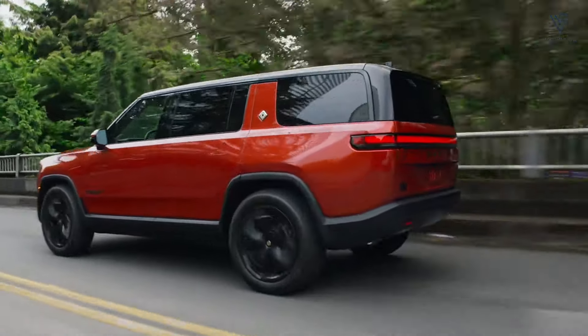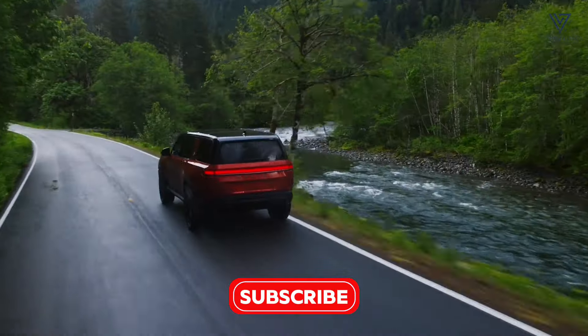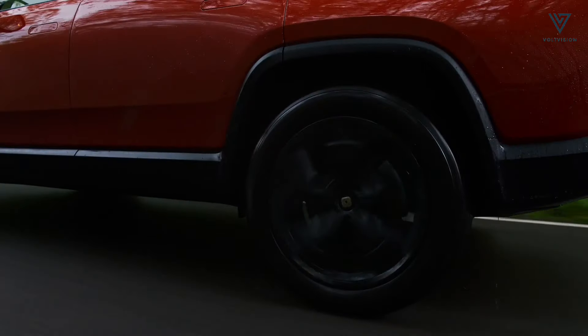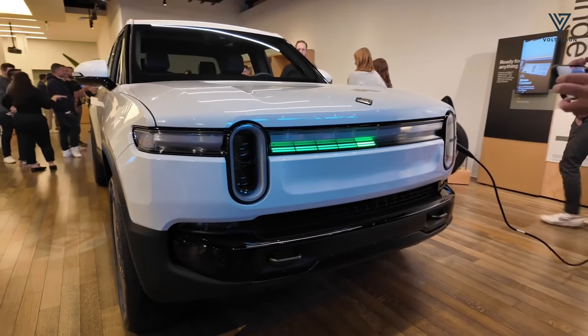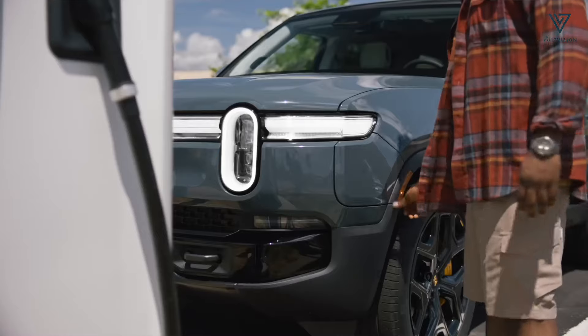The 141.5kWh max pack is slightly larger, providing the dual-motor R1S with up to 410 miles of range and the R1T with up to 420 miles — each 10 miles more than before. The peak charging rate remains at 220kW for all batteries except the standard, which is capped at 200kW.